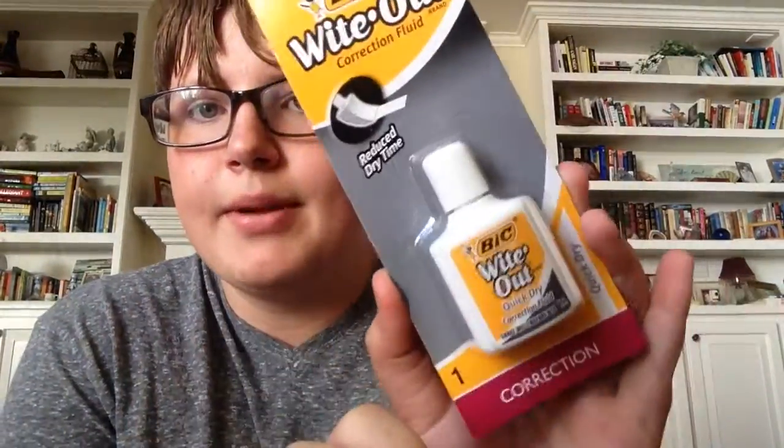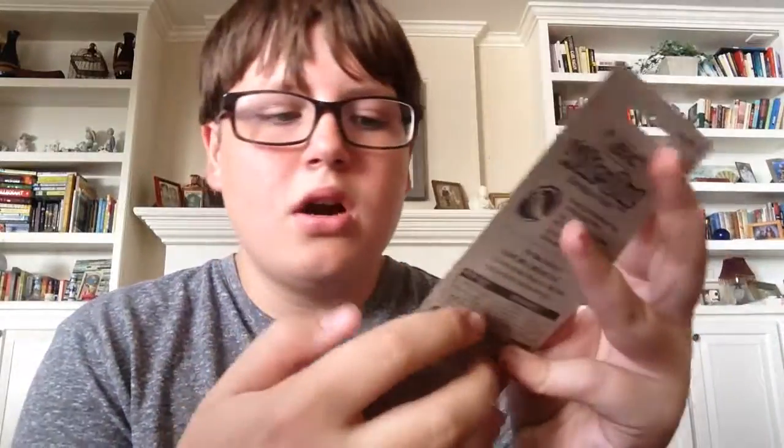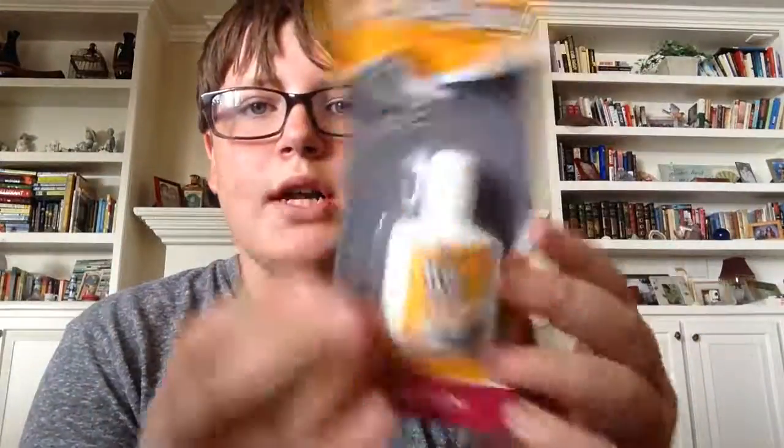One of the main reasons I went to Target — all that extra stuff aside — was I needed a marker, body wash, and vitamins. That's all I came for and I got all these other things too. But I also got white out. I hate the tape white out because it always breaks on me. I really recommend the liquid white out. I had one that was still half full and I think I lost it, so I just got a new one.